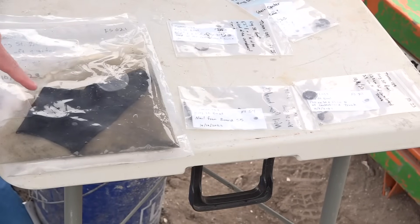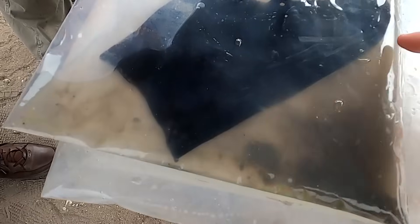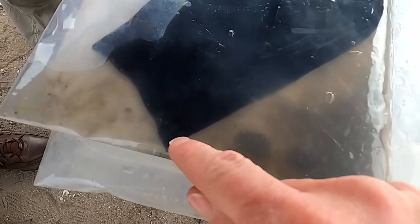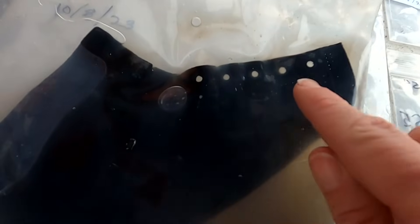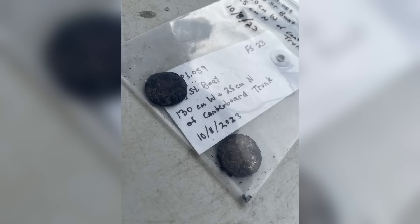Archaeologists also found artifacts around and in the boat, such as leather shoes. This would be the bottom of the shoe where it would have attached to the sole, and those are the eyelets for the laces. This is a nail — an 1800s nail. A couple of coins as well.